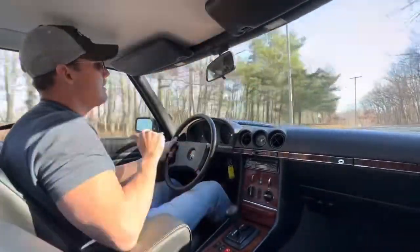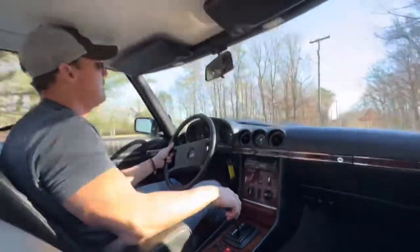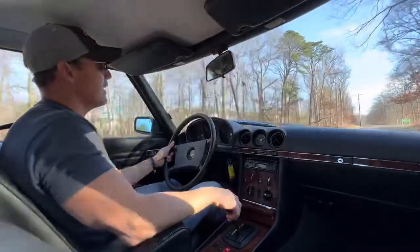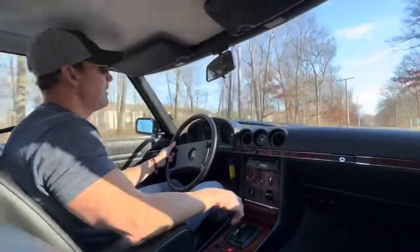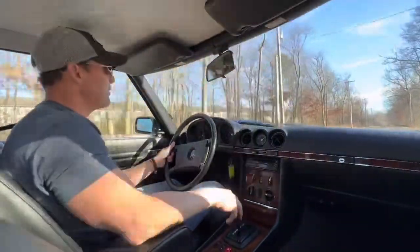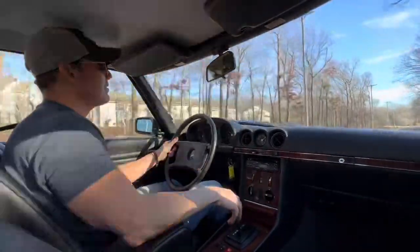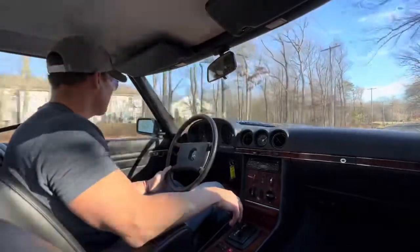I do believe the driver's side quarter and the trunk were repainted at some point. The paint match is dead on — there are no tape lines, no overspray — but the meter readings come up higher in that area, so there must have been some paint work at some point in this car's life.